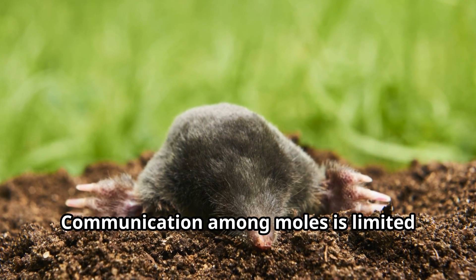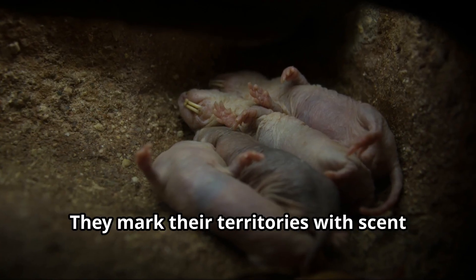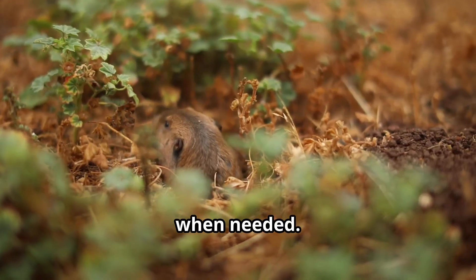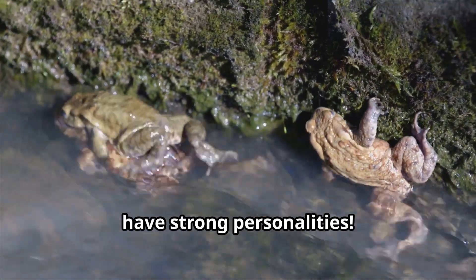Communication among moles is limited but effective. These are mostly solitary animals that come together only during breeding season. They mark their territories with scent and can produce various squeaks and grunts when needed. Male moles will fight fiercely if another male invades their territory, showing that even these small mammals have strong personalities.